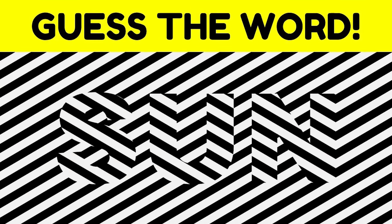On the screen right now, there is a word and the question is, can you see what the word is? Only 1% of people can actually see what the word is. So if you can see it, comment down below. There's no way you're going to be able to get this one right.